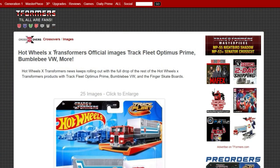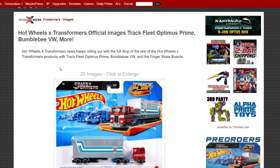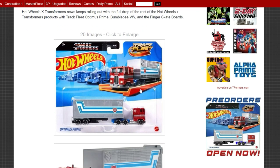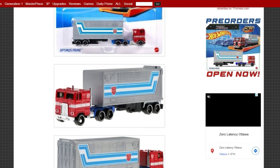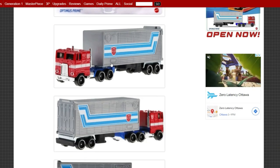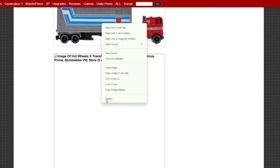First up, we're heading over to tfformers.com to check out the Hot Wheels Transformers official images of Track Fleet Optimus Prime. I'm going to be honest — this thing is totally badass. It's a basic Optimus Prime truck with Hot Wheels wheels, and it's going to be pretty sweet. I am excited for this; I need to get this. I'm not a Hot Wheels collector, but this thing is going to be pretty cool.